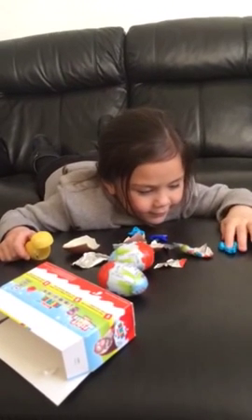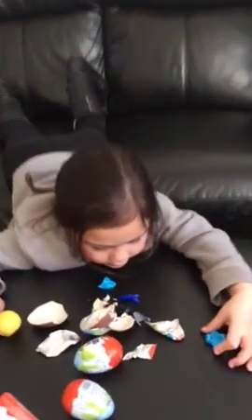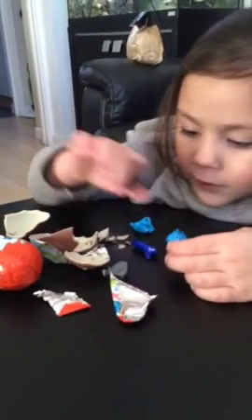He's really my favourite. Mom, can you help me build this? How do you build this? Go on, you open your next one. Okay.